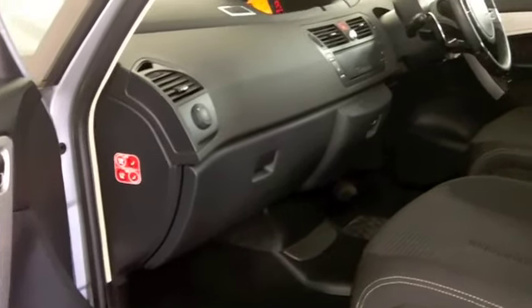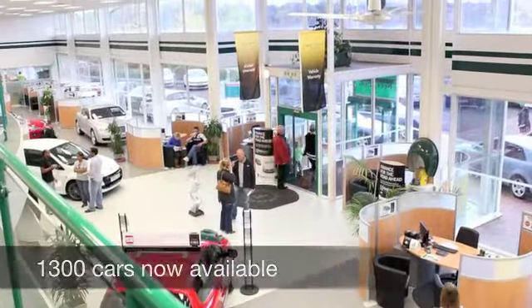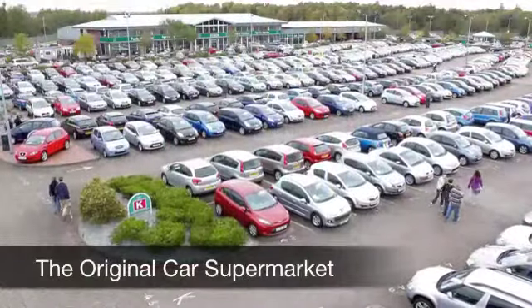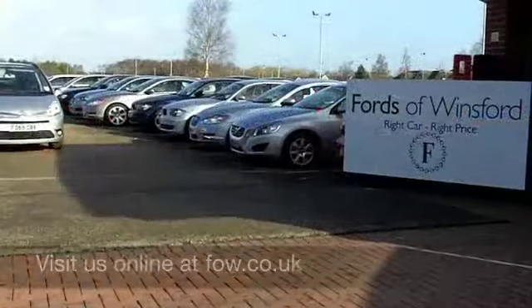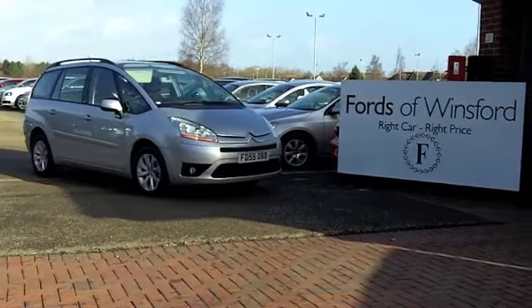With more than 1,400 cars on our super site in Winsford right now, you certainly have a few cars to choose from. Maybe this is the one for you — come and find out, have a no-obligation test drive, and discover this great car for yourself at Fords of Winsford.